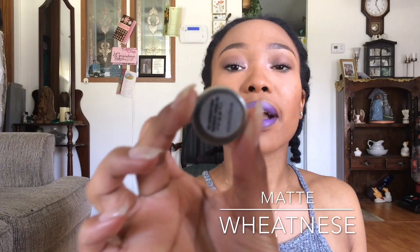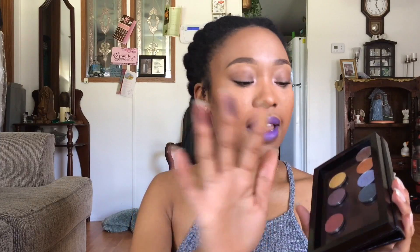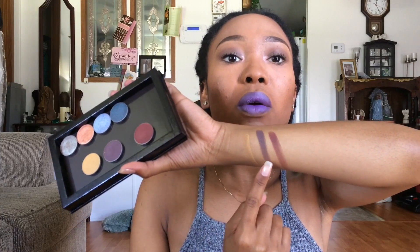I'm going to swatch the matte ones first. The name is on the back of each one. This one is Weakness, I got Vino, and I also got Spice. All of these are matte colors. I'm going to go ahead and swatch them really quick — make sure there's nothing on my hand. Vino, give it a quick little rub. Weakness, Vino, and Spice — that's how they look on my fingers. Let me get a little more Weakness since that's a little light. Weakness, Vino, Spice.